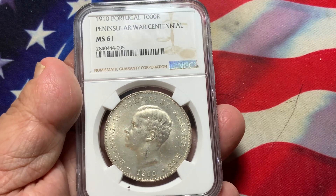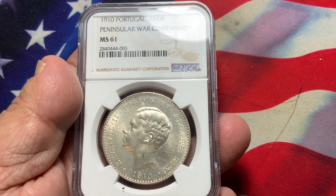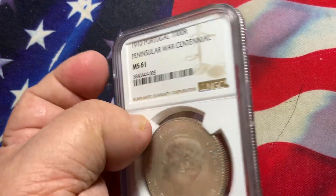To me, I consider this a very nice choice — an uncirculated coin that is hard to find in similar condition.